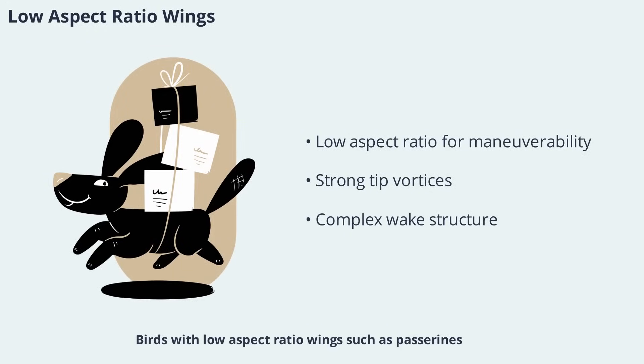Birds with low aspect ratio wings, such as passerines, rely on a different aerodynamic strategy. Their shorter, broader wings generate stronger tip vortices, which can actually enhance lift in certain situations. These wings are more maneuverable, allowing birds to roll and yaw quickly — an advantage in cluttered environments like forests. The interaction between tip vortices and spanwise shedding vortices creates a complex wake structure, reflecting the dynamic nature of bird flight.